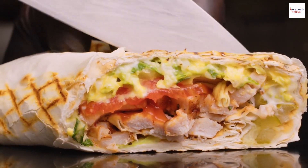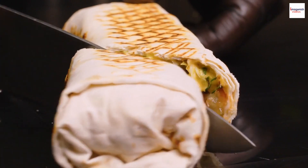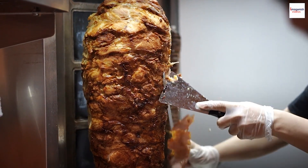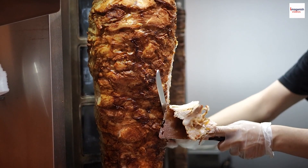Hey there, foodies and culinary explorers. Welcome back to our channel. Today, we have something special in store for you. We're about to dive deep into the world of Lebanese cuisine and unravel some unknown facts about a beloved street food: Lebanese Shawarma.